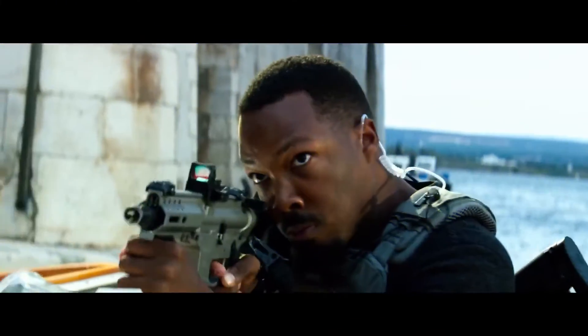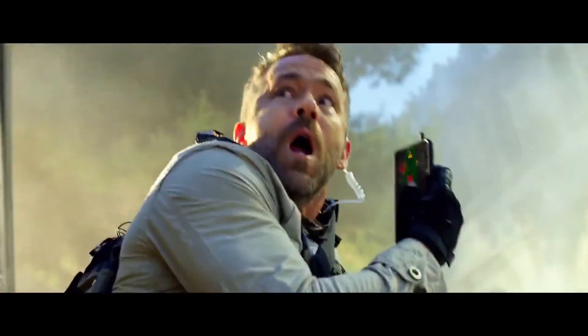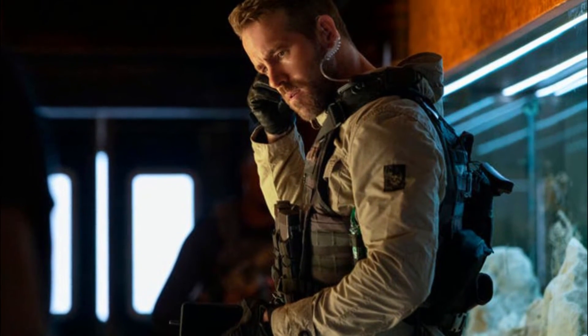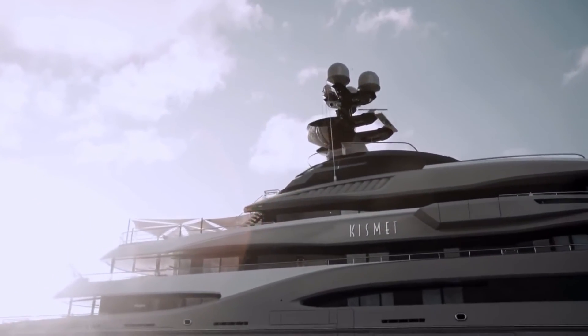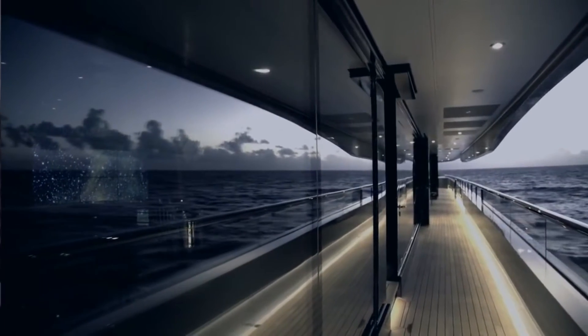Everyone involved in the project said this was the toughest thing they've ever built. Bay likens the four-year process to the production of an epic movie, with himself naturally in the director's chair. Given the extraordinary team he assembled — a cast of thousands, fit for Cecil B. DeMille's showstopper — the metaphor is perfectly apt. Delivered in 2014, the aim was to construct a mega-yacht with engineering ahead of her time. Kismet was realized by two leading names in yacht design: Espen Oeino International for the exterior and Raymond Langton Design for the interior.